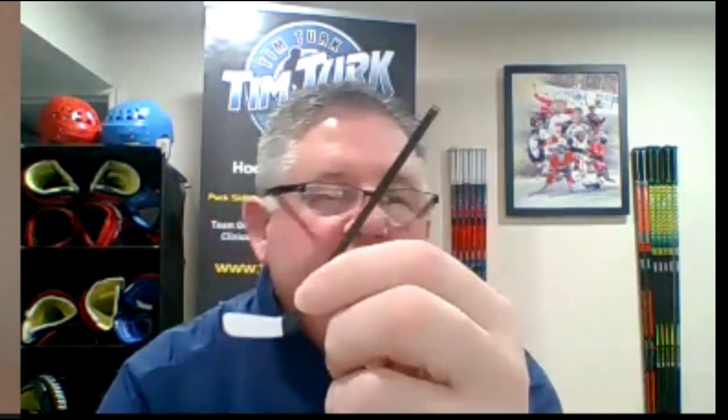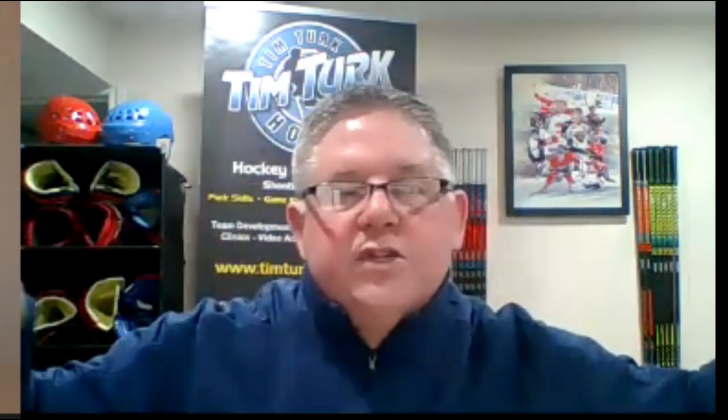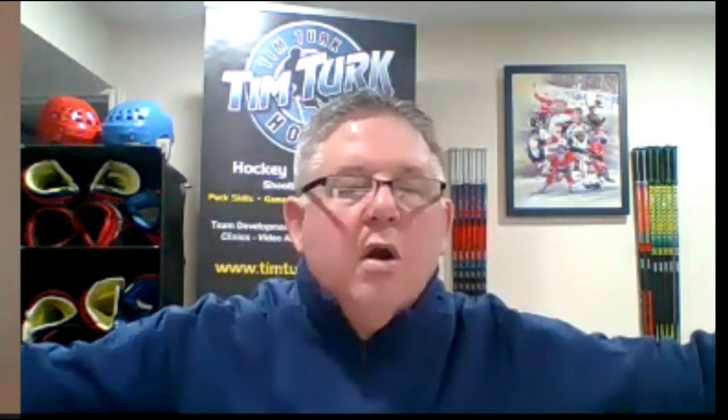A common issue is overloading — the stick goes all the way across the body, and they try to operate it way out there. Your arms are like limbs on a tree: the further things get away from you, you might feel like you're generating power, but you're not — it's just not close to the core of your body where you can generate more power and strength.